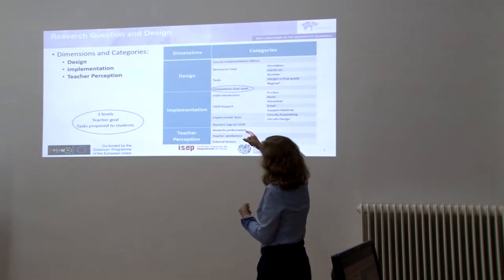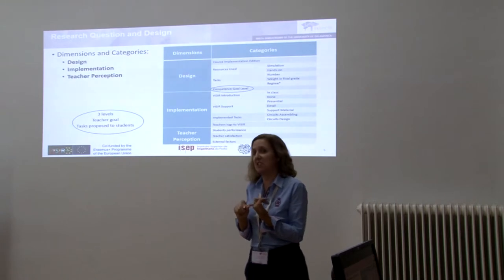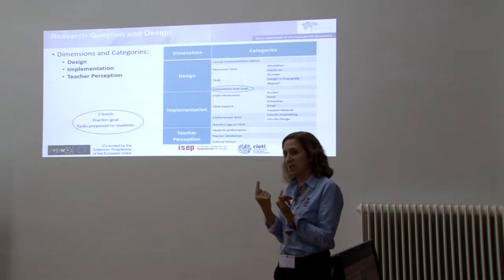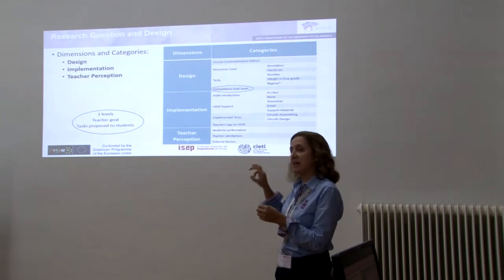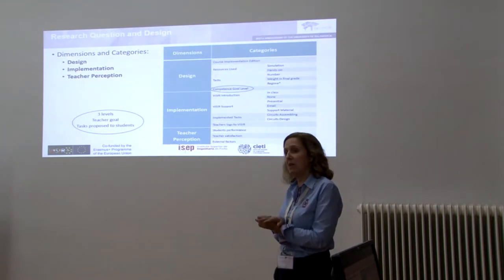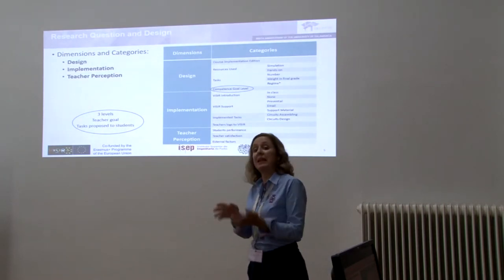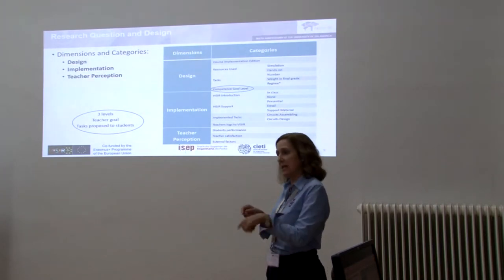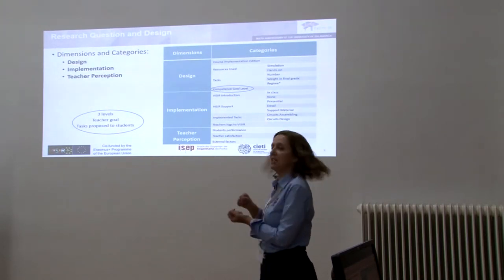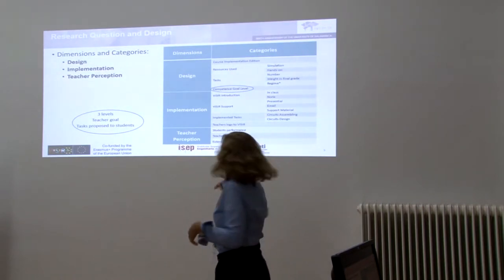The categories in each dimension are listed in this table. It shows the course implementation division. Most of the courses had just one implementation, but several courses had multiple implementations. This project started in the second semester of the academic year 2016. Some teachers used it, liked it, and used it again in 2017 in the first and second semesters. Some teachers even implemented it in other courses they had.